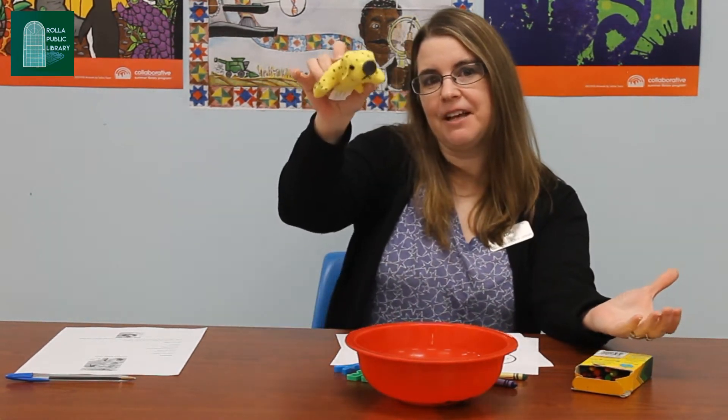Hello friends and welcome back to the Rolla Public Library summer reading program. We are on week five of the program and it is all about Pup Fiction, so this week is all about dogs. Don't forget to come to the library and pick up your grab-and-go bags for this week. We're going to have a lot of activities, games, and also some crafts for you guys to pick up.